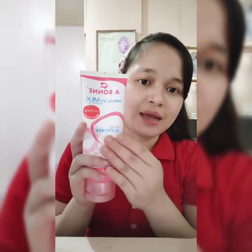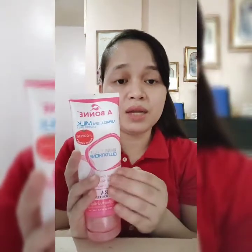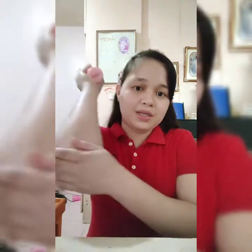What some people do, since this is a nano-whitening product, is use it to scrub darker areas like the inner thighs, underarms, or elbows.